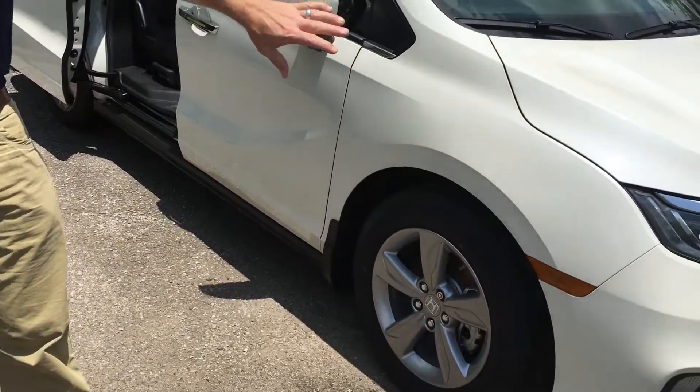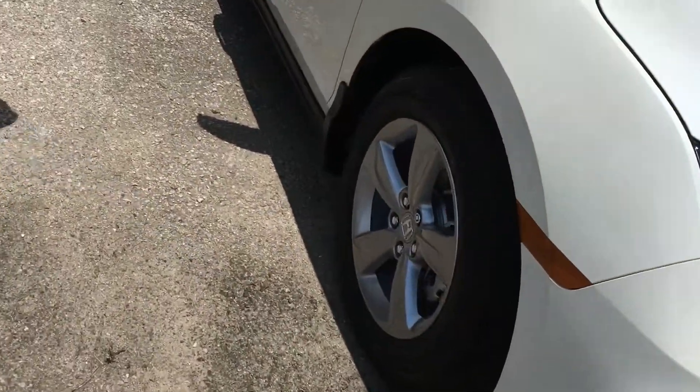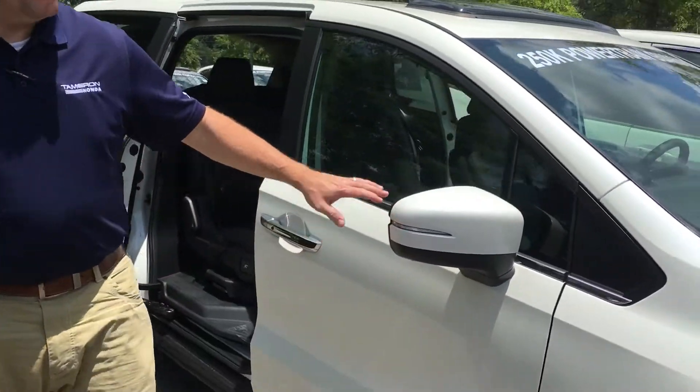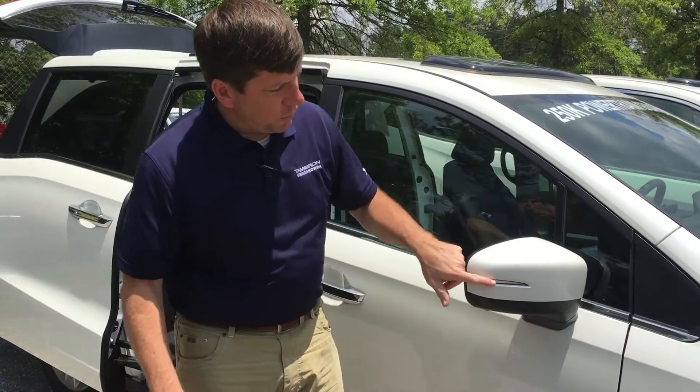It's going to come with your daytime LED running lights, your alloy wheels. It also has breakaway mirrors and a couple of options, including a turn signal indicator on your breakaway mirror — an added safety feature for you and anybody driving beside you.